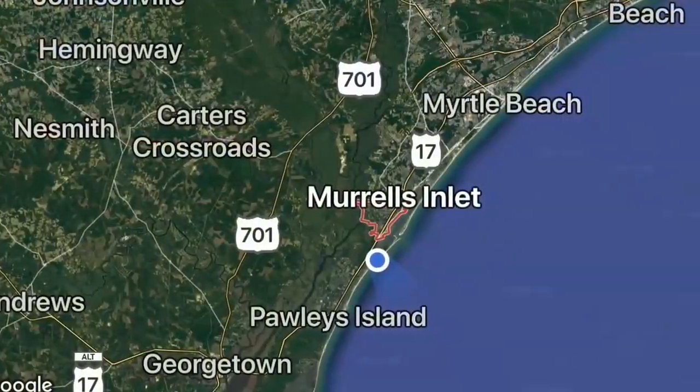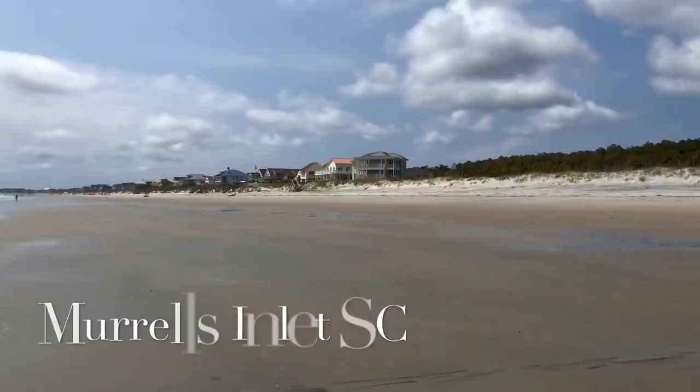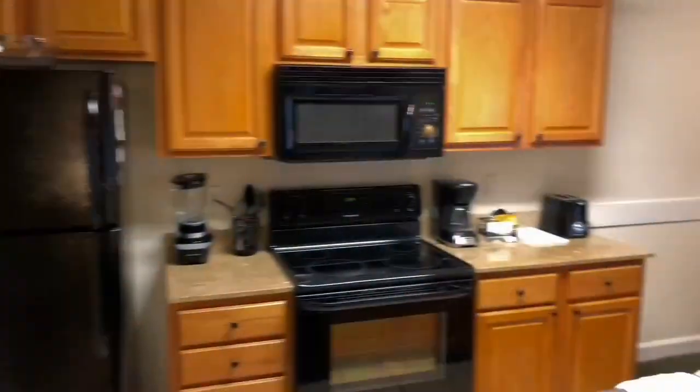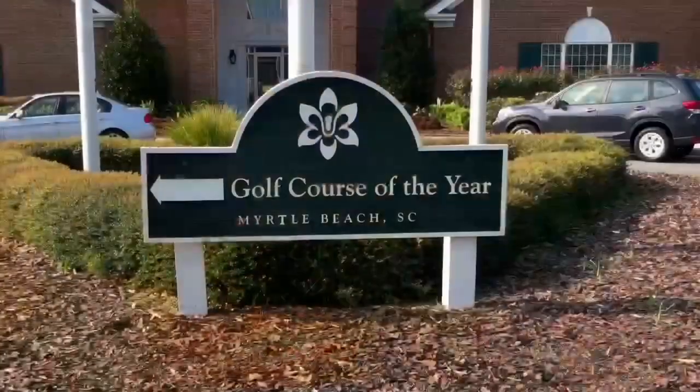We are in Murrell's Inlet, South Carolina, south of Myrtle Beach, South Carolina for a golf, foodie and beach getaway. This is part of the Myrtle Beach Golf Trail's Low Country Trail where you can book it all. This is great for couples or a bunch of guys and gals.